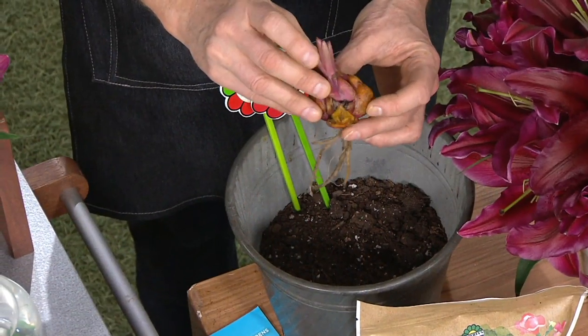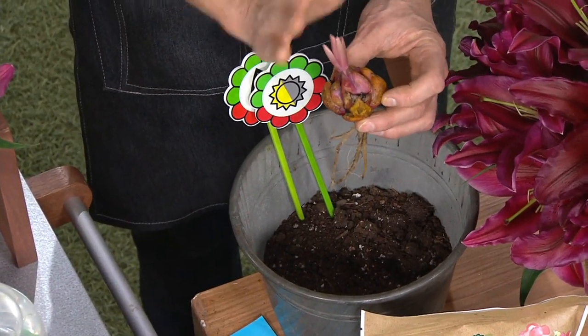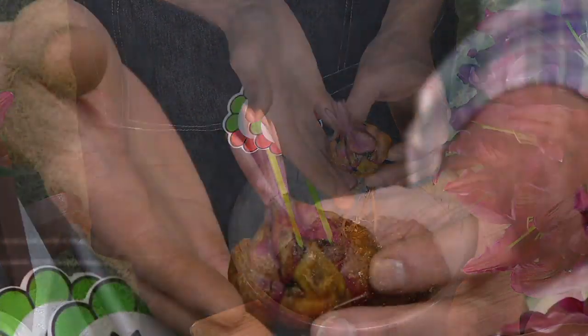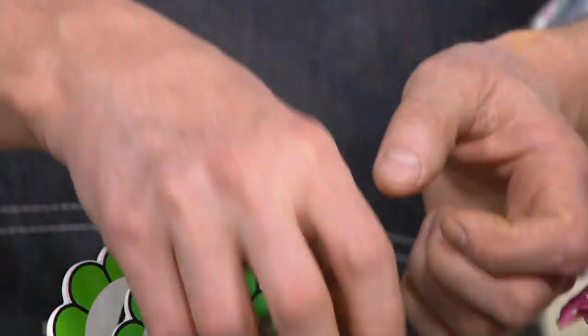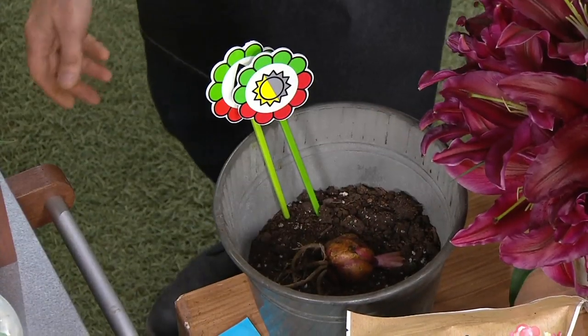You're going to take the bulb — this is the nose, the little sprout on top. That's called the nose of your bulb, and that's the part that goes up. But it doesn't matter — you put it left, you put it right, you put it upside down. Lilies are going to grow. They'll figure it out.